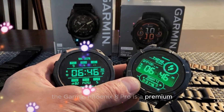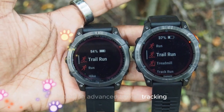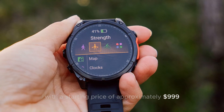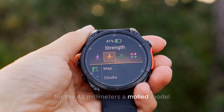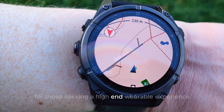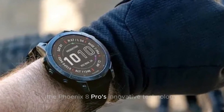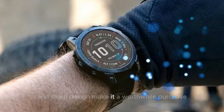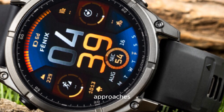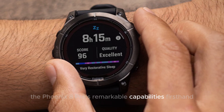The Garmin Fenix 8 Pro is a premium wearable device boasting advanced fitness tracking, diving modes, and intelligent smart features. With a starting price of approximately $999 for the 43mm AMOLED model, this device represents a significant investment for those seeking a high-end wearable experience. However, for individuals who demand the very best, the Fenix 8 Pro's innovative technology and sleek design make it a worthwhile purchase. As the device's expected release date in 2024 approaches, anticipation builds for the opportunity to experience its remarkable capabilities firsthand.